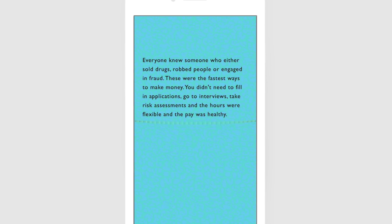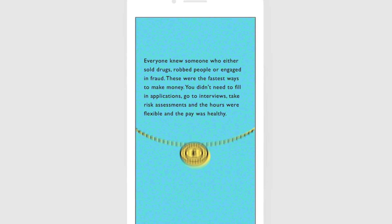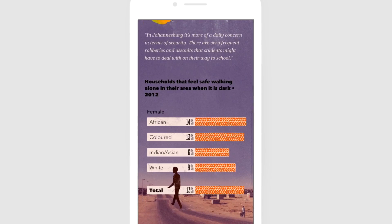You navigate the experience by scrolling up and down, swiping to the next page, or tapping to enter and see some additional content. It's an interactive reading experience like you've never seen. And today I want to show you how it works.